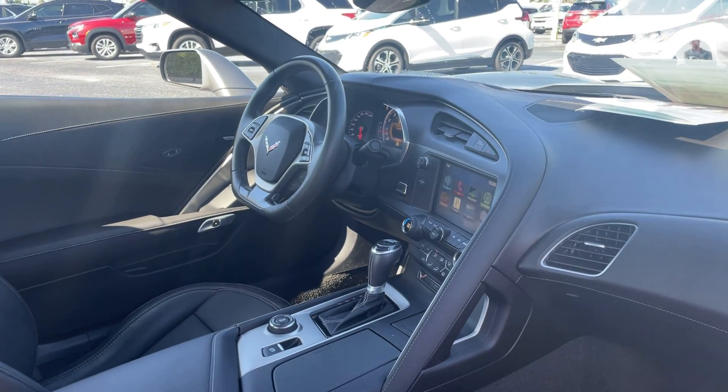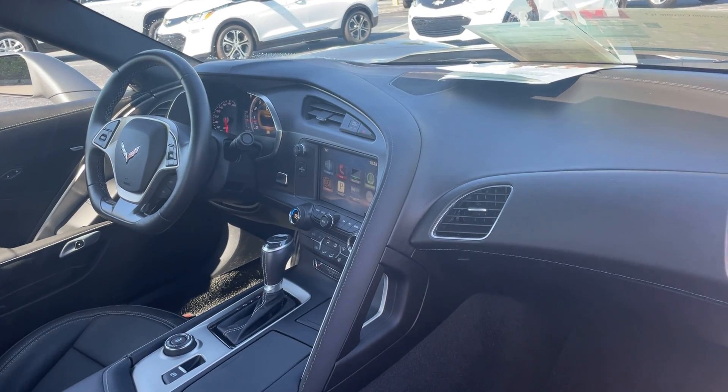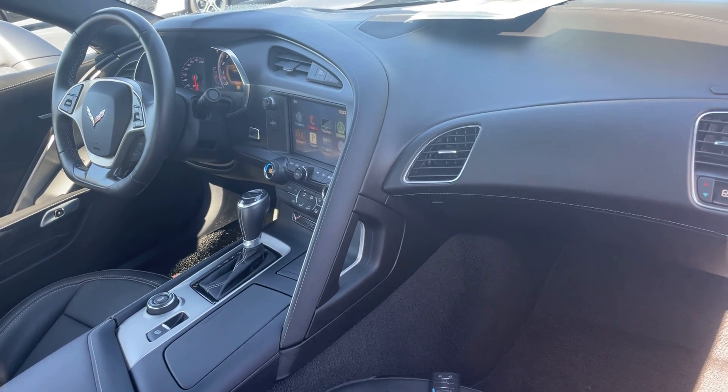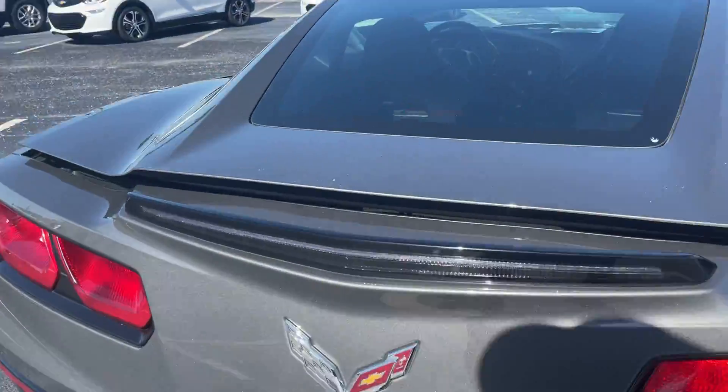Leather-wrapped sports steering wheel, paddle shifters, Bluetooth for your cell phone, Pandora for your audio, traction control, electronic climate control, push-button start, remote start, aluminum wheels, backup camera.